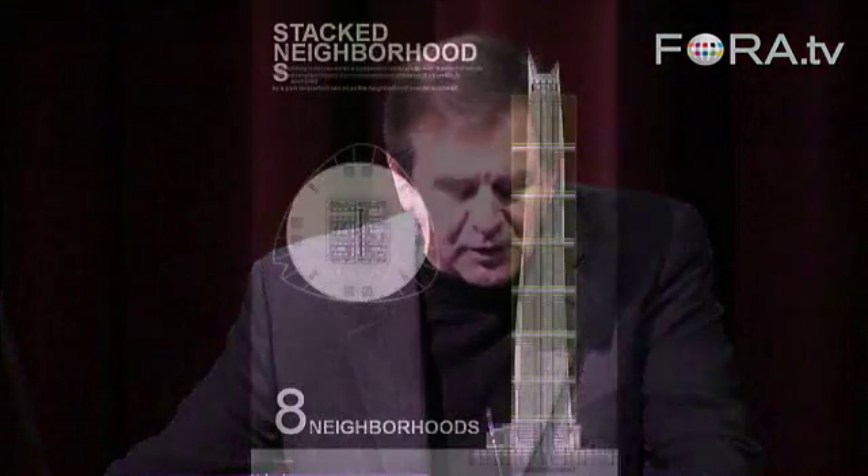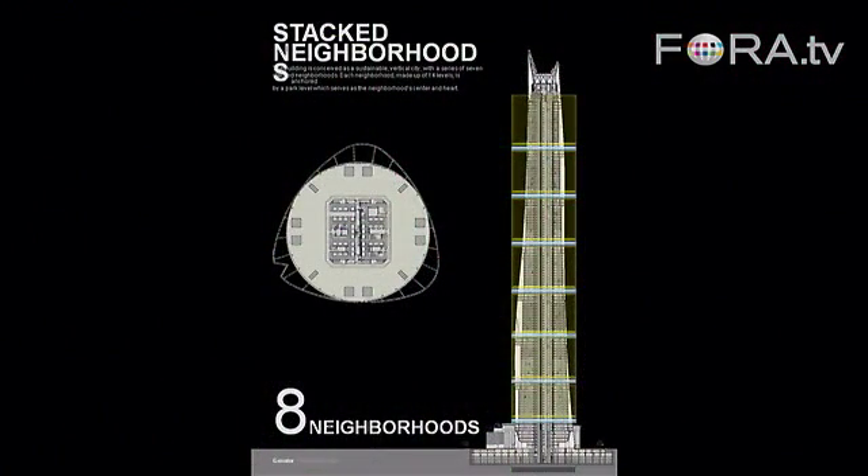The concept was a vertical city, a sustainable vertical city — a series of eight stacked neighborhoods. Each neighborhood is made up of 14 levels, so basically it's 14-story buildings stacked on top of one another. Each one of these podium areas, as you move from stack to stack, is really conceived as a park.